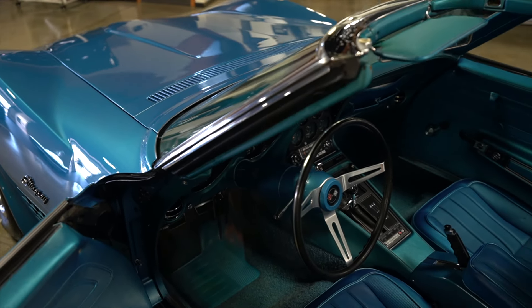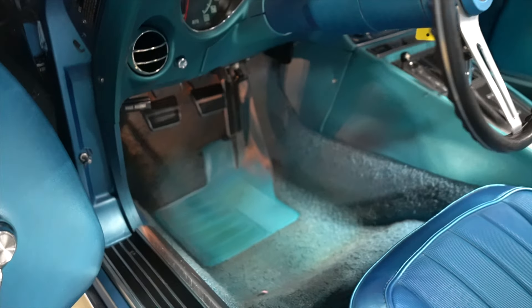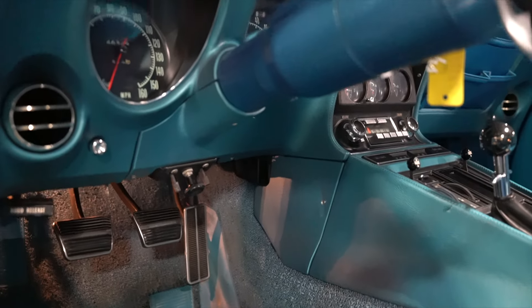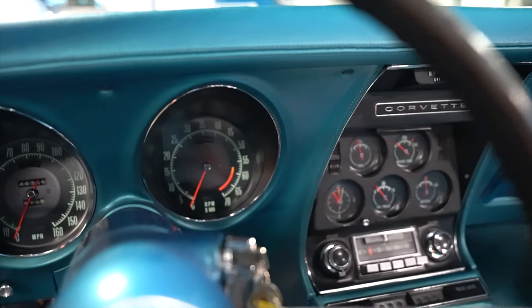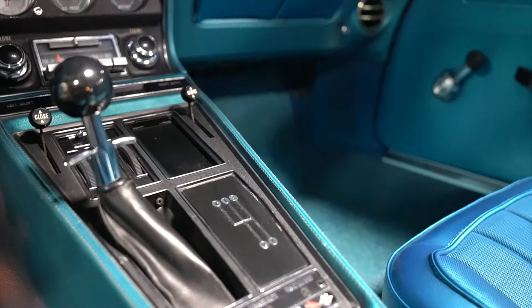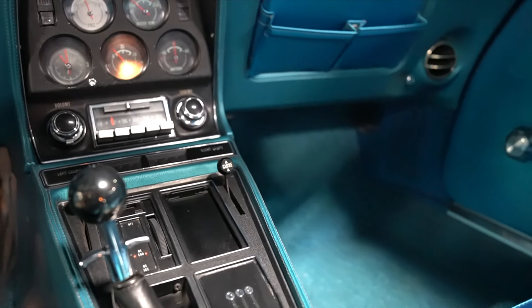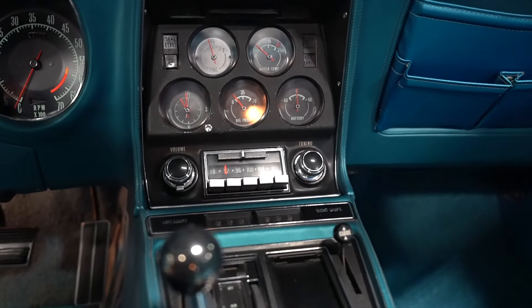I'm just going to turn up the exposure here one moment. I've cranked up the ISO so you can see a little better into the nooks and crannies. Really impressive in the preservation of the interior and all the plastics that normally on these old cars get broken.